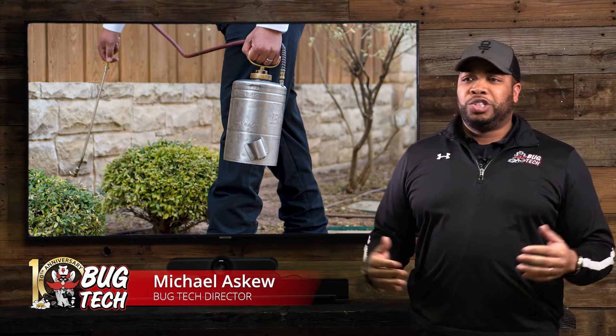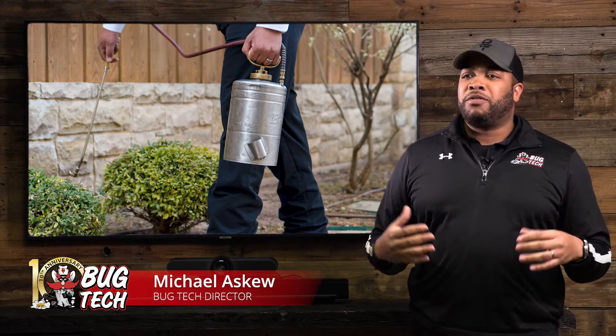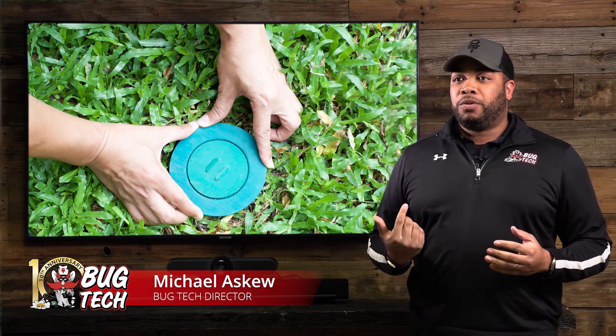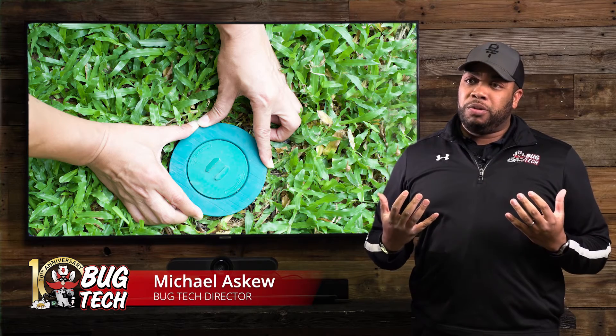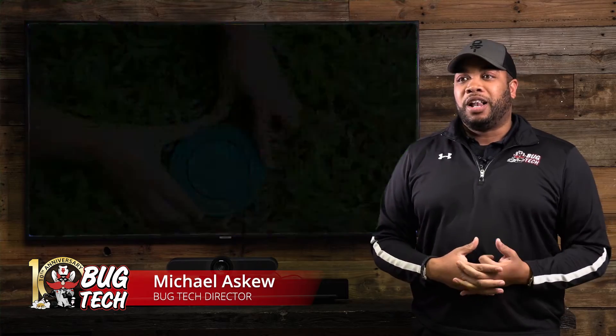Now if you're just a homeowner who's concerned — you don't have termites but you're afraid of getting them, or you have a brand new home — we will do a preventative treatment around your home for you. We will go around and place the chemical inside the ground so that when termites crawl through it, they'll encounter it and then transfer it over to the rest of the colony and kill off the colony.